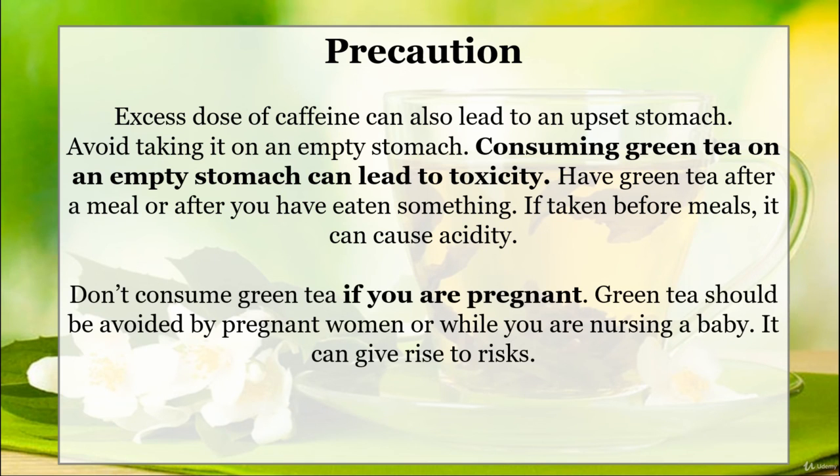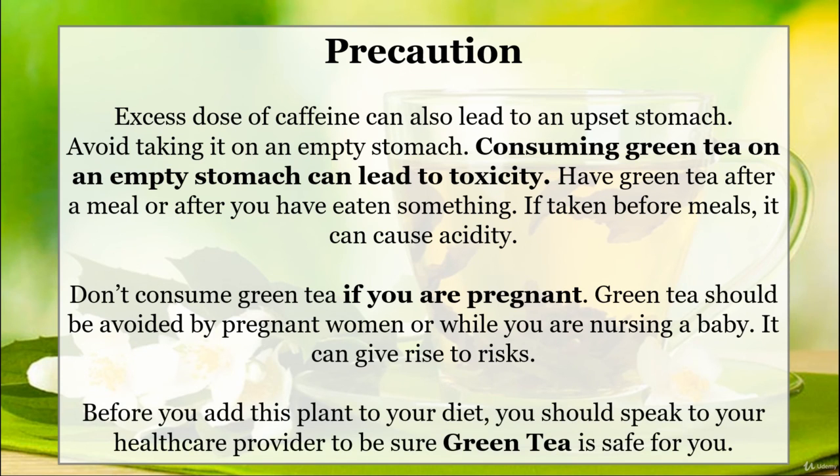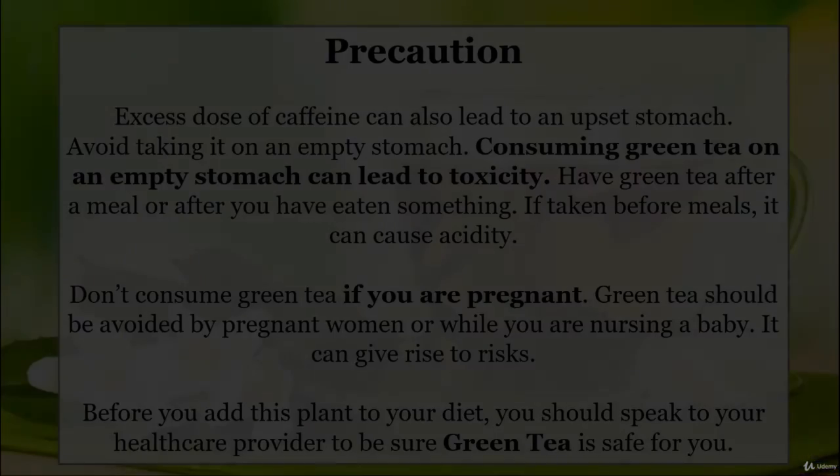Do not consume green tea if you are pregnant. Green tea should be avoided by a pregnant woman or while nursing a baby, as it can give rise to health risks.